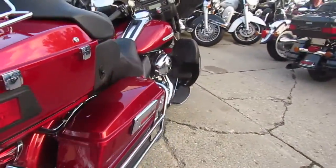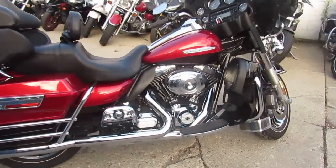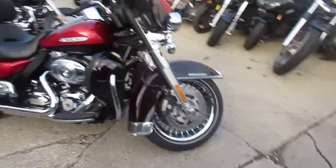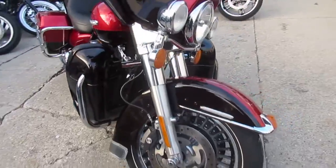We got over 300 used Harleys in our showroom. This one's a 2012 Electra Glide Ultra Limited. As these things are, this is a great bike — it's a full dresser. It's only got 14,546 miles. It's a one-owner bike and it's loaded up.